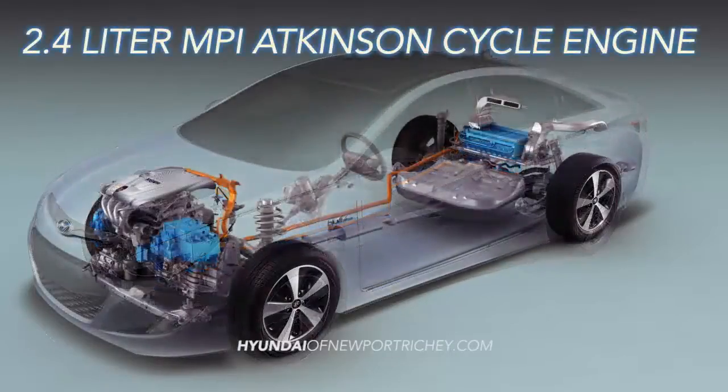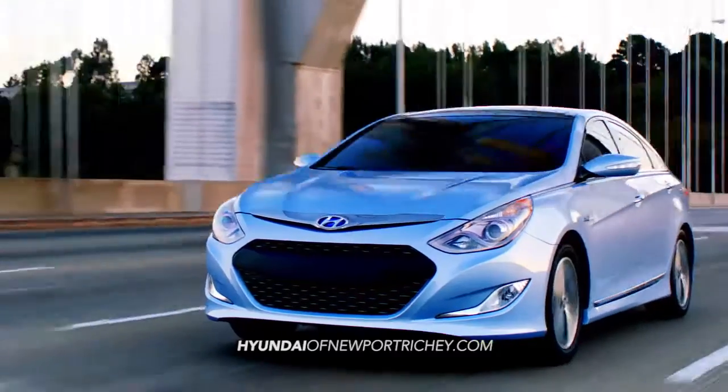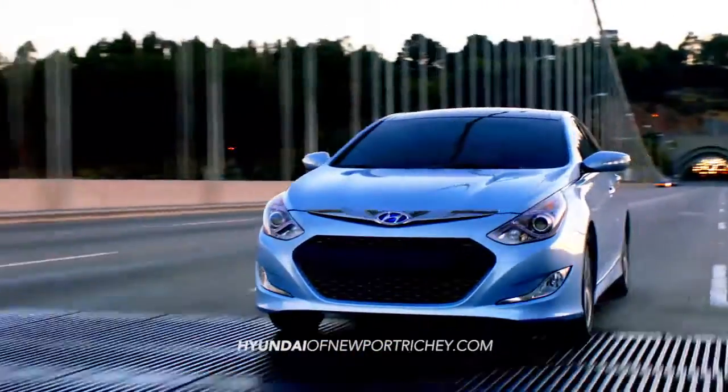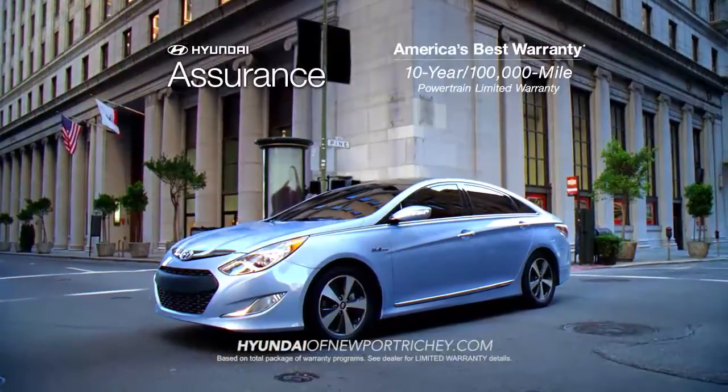With a 2.4-liter MPI Atkinson cycle engine, the Sonata Hybrid delivers brains, brawn, and beauty while delivering next-generation hybrid technology. Not only is the Sonata Hybrid backed by America's best 10-year,